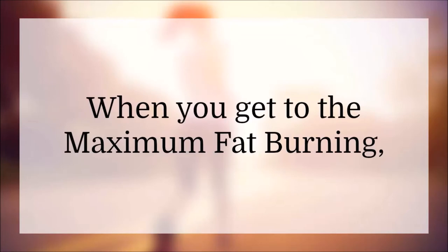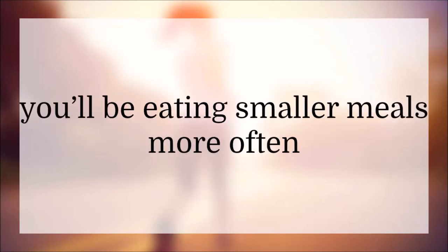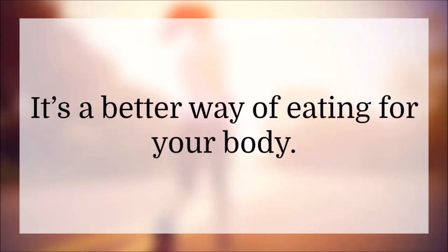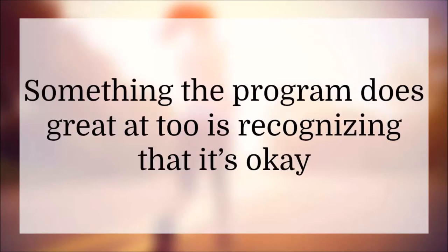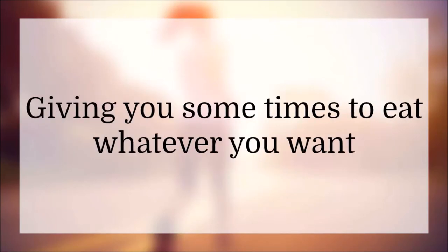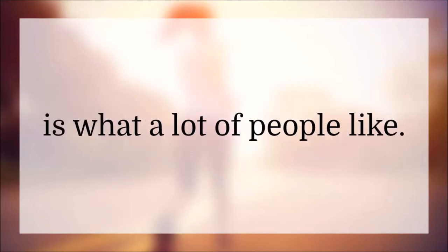When you get to maximum fat burning, you'll be eating smaller meals more often, giving your body time to use the food for fuel — it's a better way of eating for your body. Something the program also does great is recognizing that it's okay to have a cheat time and eat whatever food your body wants. Giving you some times to eat whatever you want is what a lot of people like.